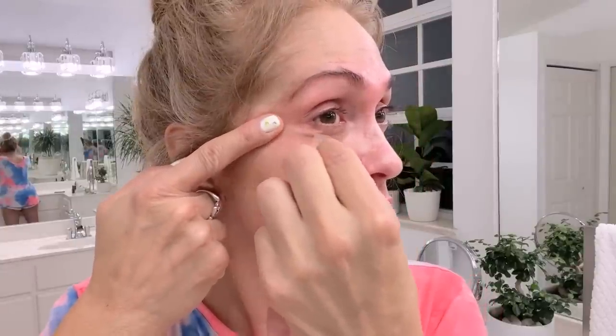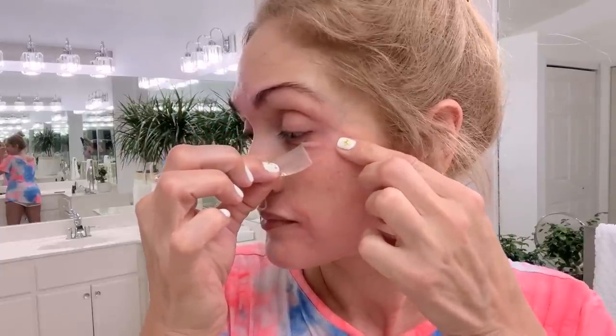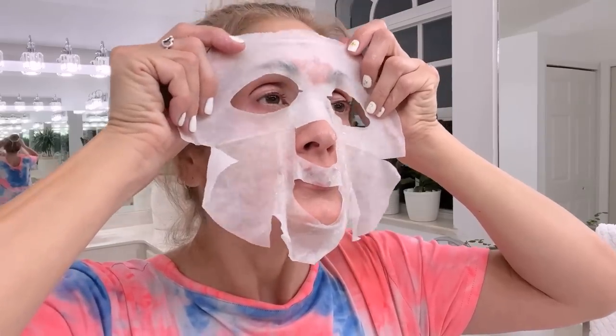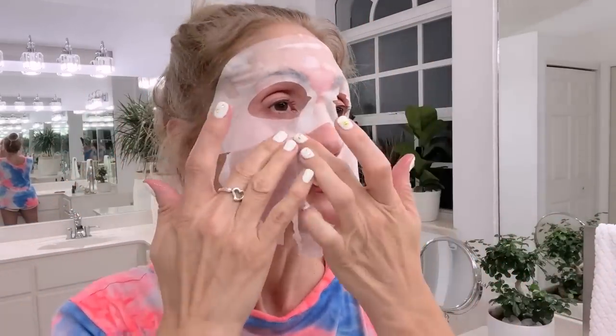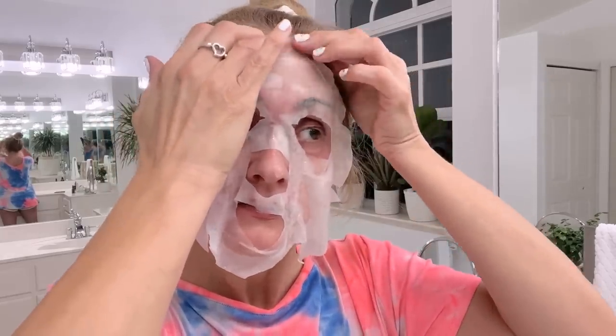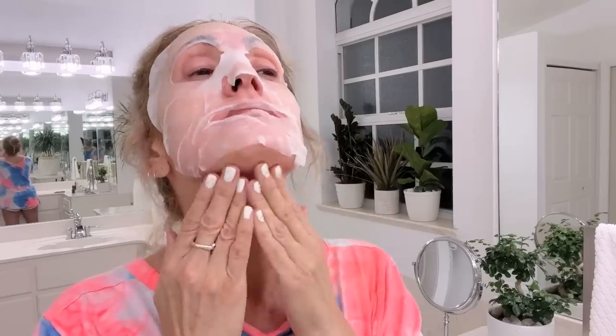It helps to increase collagen and elastin for firmer skin. It moisturizes so well and helps get rid of redness, so it's perfect for using after derma rolling. This is amazing. I literally leave it on my skin until it completely dries out. You actually just leave the products soaked in this mask on your skin and rub them in at the end. I would say use it for at least 20 minutes.